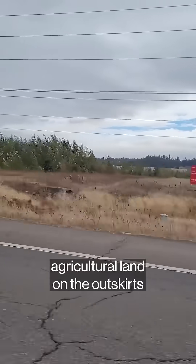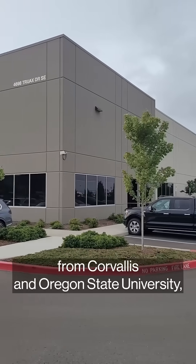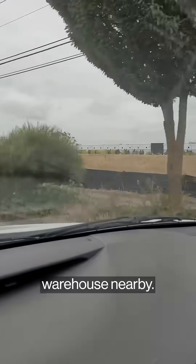The factory is on marshy, former agricultural land on the outskirts of Salem, Oregon's capital — not a robotics hotspot. But it is up the road from Corvallis and Oregon State University, where Jonathan Hurst, a robotics professor, co-founded Agility, and of course there is an Amazon warehouse nearby.